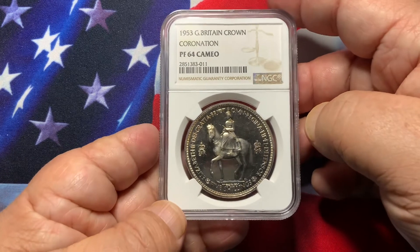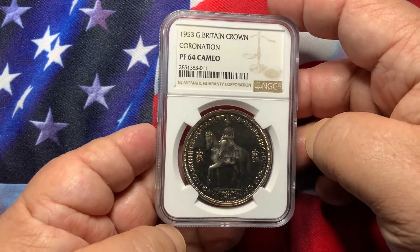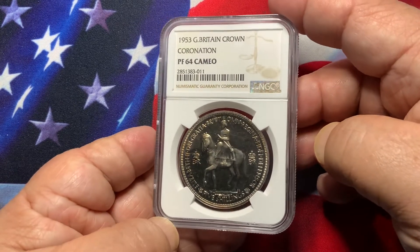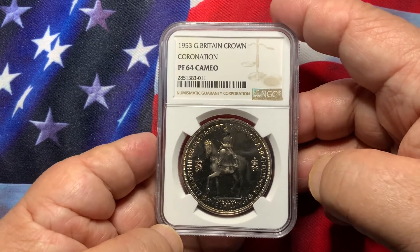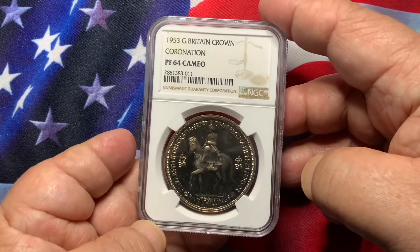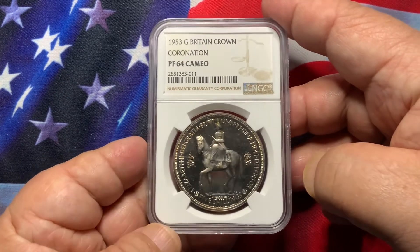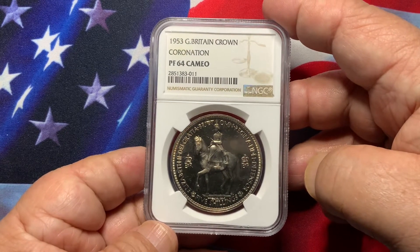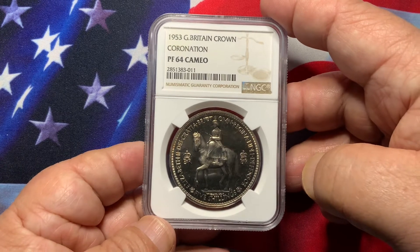Low mintage. If you see one in PF65 or better, I would definitely consider that a good purchase. And if they are not heavily toned but brilliant as this, consider that a really good purchase. In PF66 or PF67, these coins may run you a couple of thousand dollars.